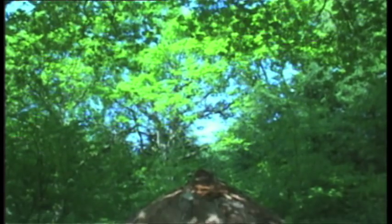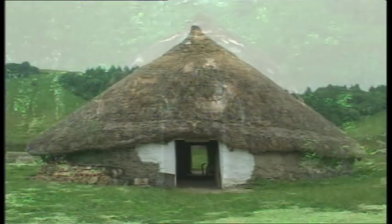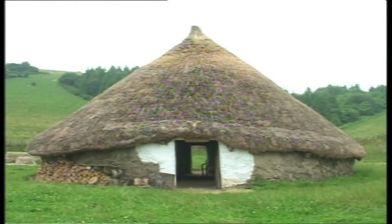Damien Goodburn from the Museum of London believes our Iron Age ancestors lived in beehive-shaped woven wattle houses. Jonathan West from Butser Ancient Farm is of the opinion that Iron Age houses had vertical walls with separate conical roofs.